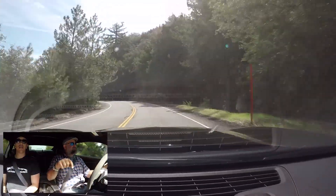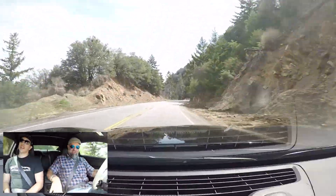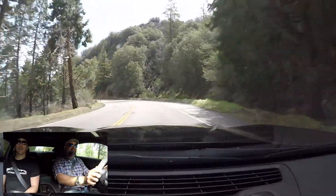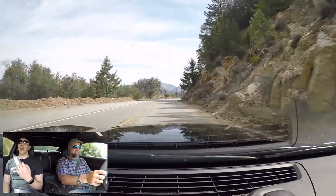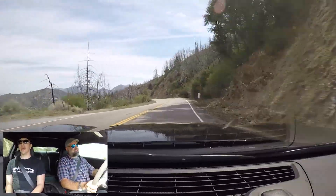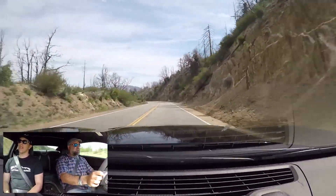Does changing the settings change your throttle mapping, or is that just suspension? In track mode, it softens it up a little bit — it's not as responsive. It dumbs it down. It's not like a Lamborghini — so if you hit a curving, you're not as jerky, not as sensitive. That's interesting; usually it goes the other way. Good power.